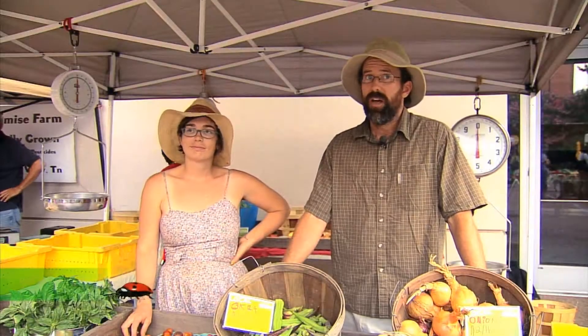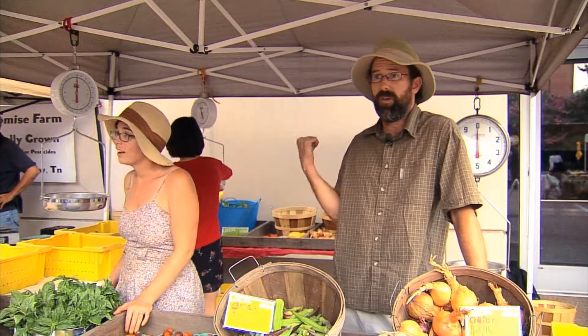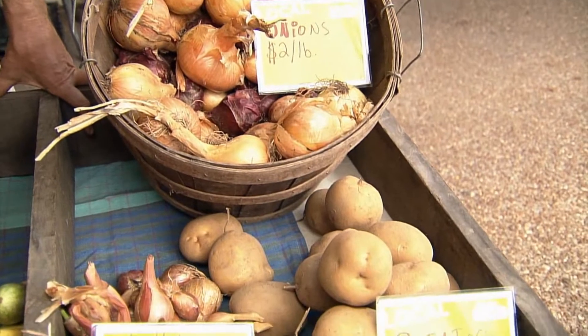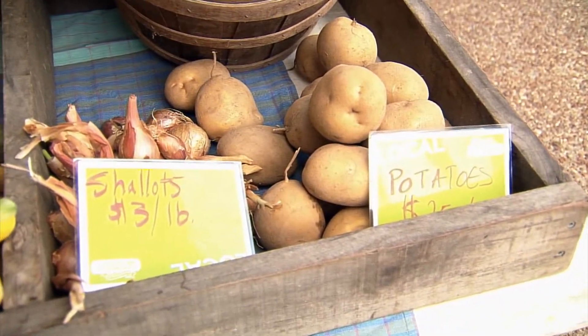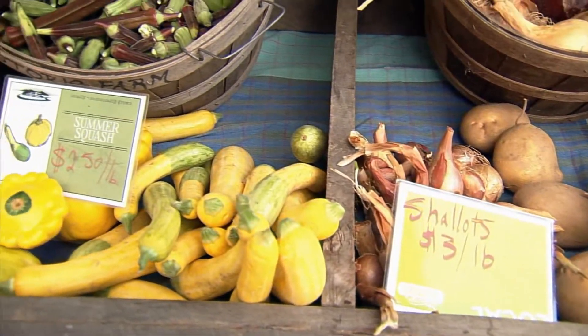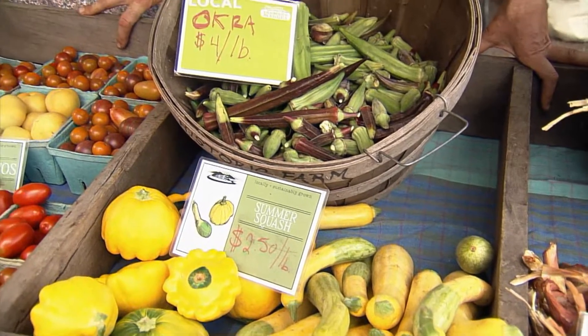We have a farm with somewhere in the neighborhood of five to six acres of vegetables in production. It's a CSA model farm — people in the back are picking up CSA shares and this is just a market table. CSA stands for Community Supported Agriculture, which helps small farmers by giving them money at the beginning of the season so they can budget, buy seeds, and do what they need to do.